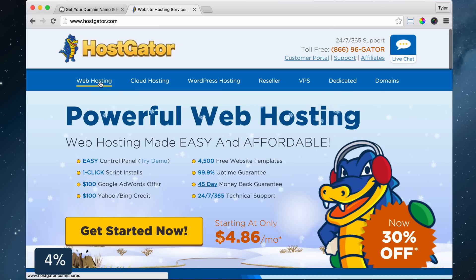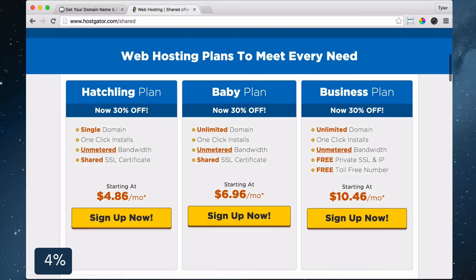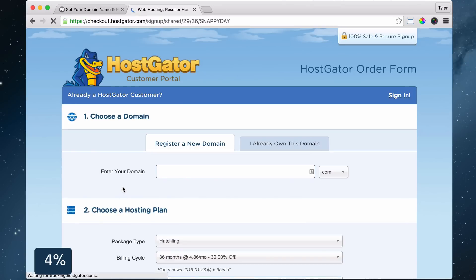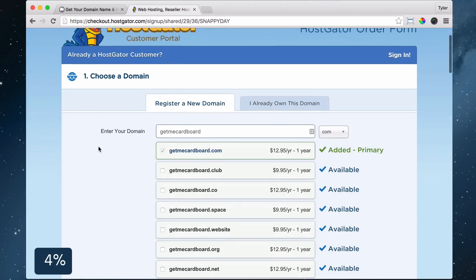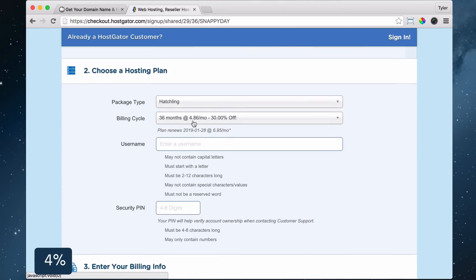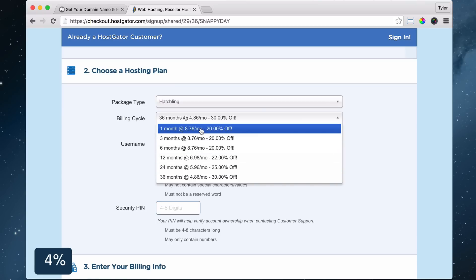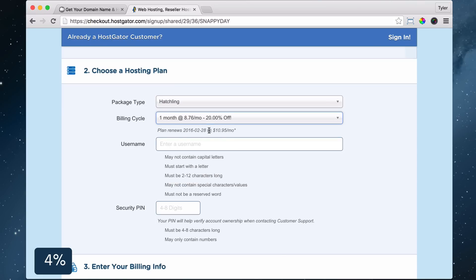Go to HostGator.com, click web hosting, scroll down and choose the hatchling plan, which is the cheapest plan because you can always upgrade later. Click sign up now. Then enter in the domain you want and scroll down and choose the amount of months you want. If you pay more at once you get a bigger discount. If you pay month to month it is the least expensive up front. I'm just going to choose month to month.